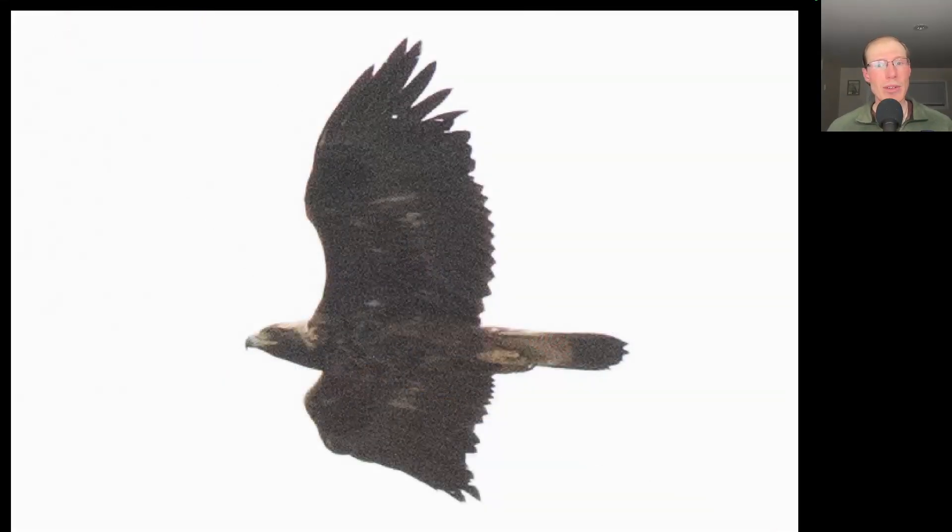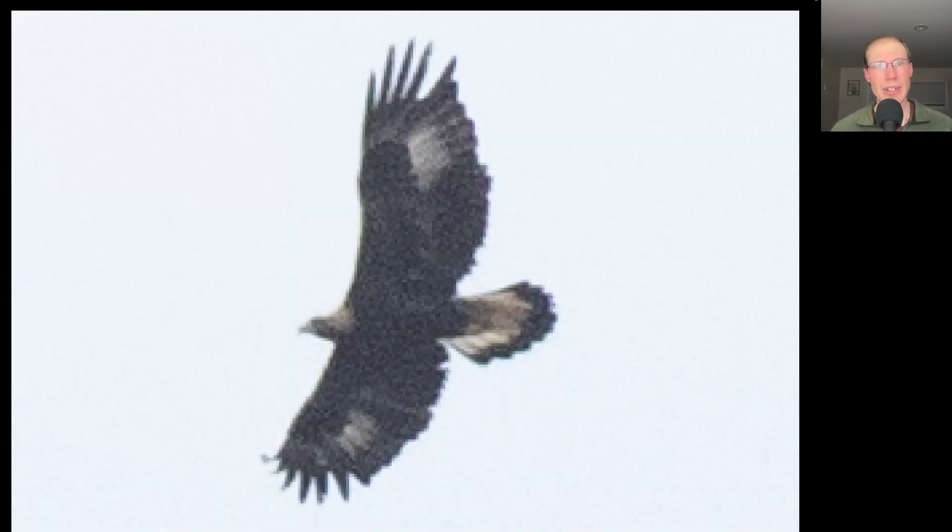Here we have an eagle with a relatively small head with golden nape. This is a golden eagle, and we know it's an immature because of the white base to the tail, although this one does not have much white in the wings. And here's our second golden eagle of the day. Notice that really small head with the golden nape, and on this bird we do see big white patches in the center of each wing and the white base to the tail. So this is typical of the juvenile type birds that we're seeing this time of year.